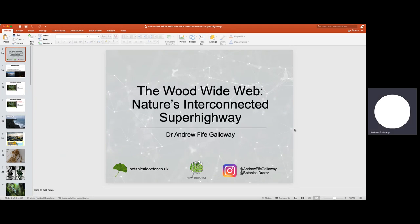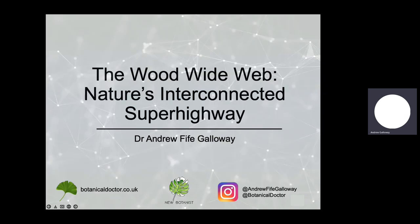Today I'm going to be talking about the Wood Wide Web, which is arguably nature's interconnected superhighway. I've included my website below, thebotanicaldoctor.co.uk. I also have a new podcast called The New Botanist coming out in collaboration with the University of Oxford, and my two blogs via Instagram at Andrew5Calloway and Botanical Doctor for plant inspirations and care advice. Now that advertising's over with, I shall start the presentation.